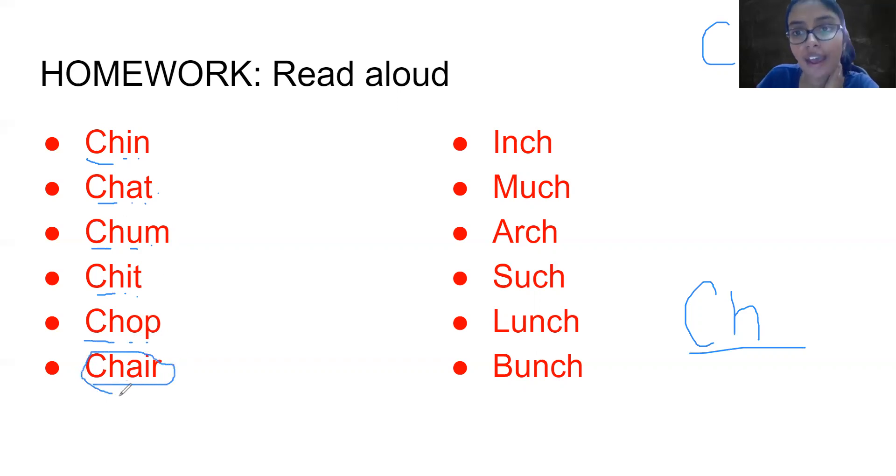Chair. Chair. I-N-C-H. Inch. Inch. M-U-C-H. Much. Much.